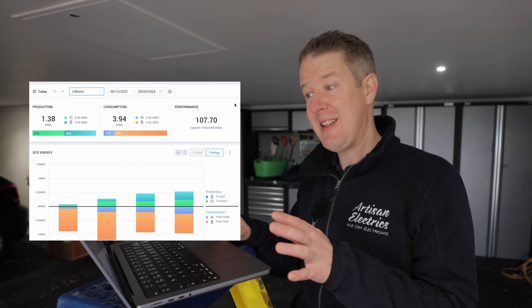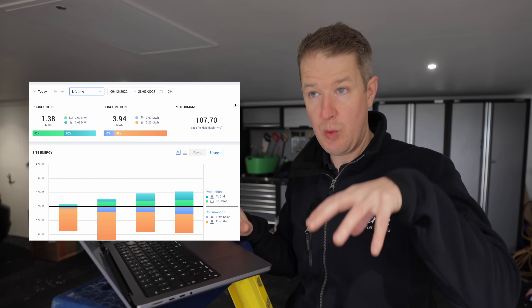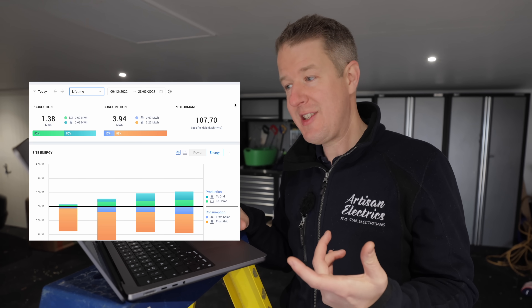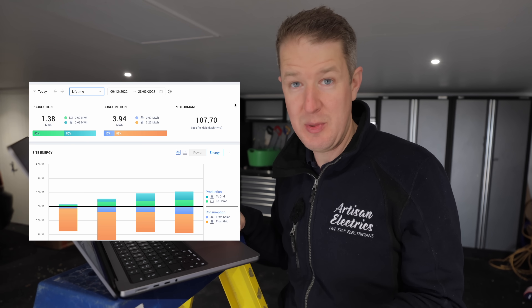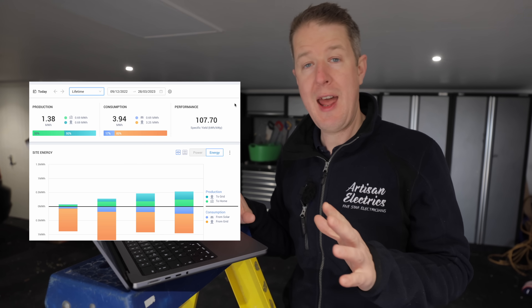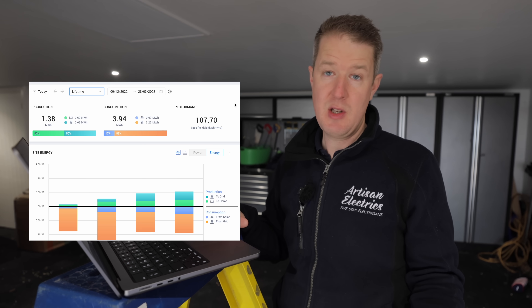In the SolarEdge monitoring dashboard we can see some really interesting data. One thing is the lifetime production of the system — installed in October 2022, it's now March 2023 and we've already generated 1.3 megawatt hours of energy. However, there's one problem: half of that energy has been exported out to the grid, so the customer hasn't been able to use it themselves.